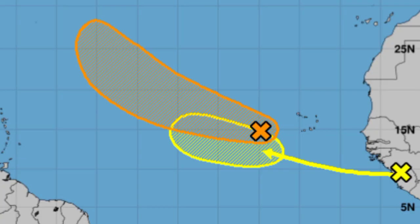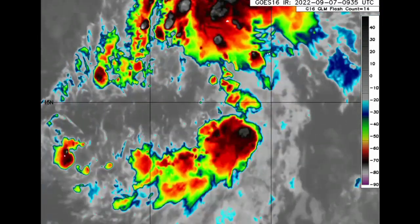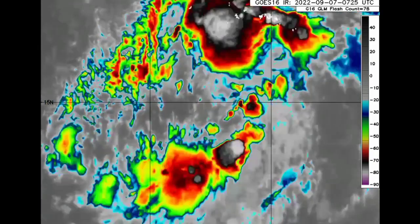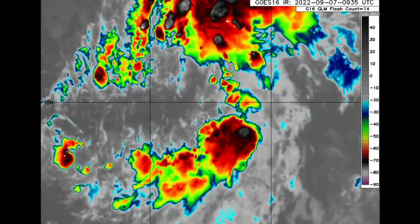Now let's talk about the two tropical waves. We have Invest 95L, with a formation chance through the next five days at 60 percent — that hasn't increased since yesterday. We could see this maybe become a depression or a weak tropical storm. The next name to be used is Fiona, so this could possibly intensify into Fiona. It is showing a west-northwest track, and while not very organized on satellite, it is producing some shower and thunderstorm activity that could help it get itself together.